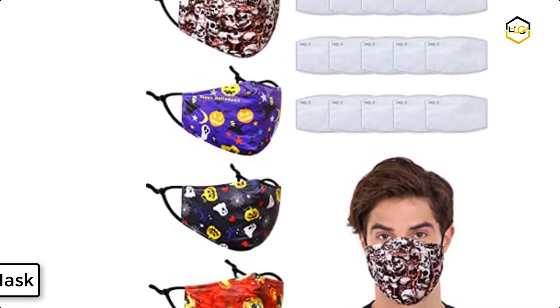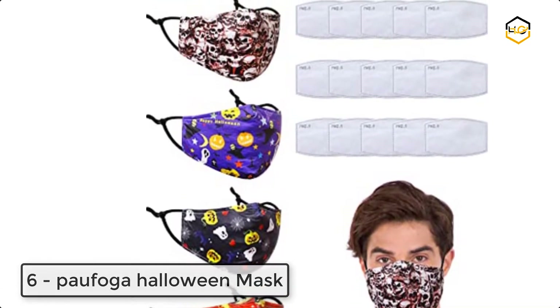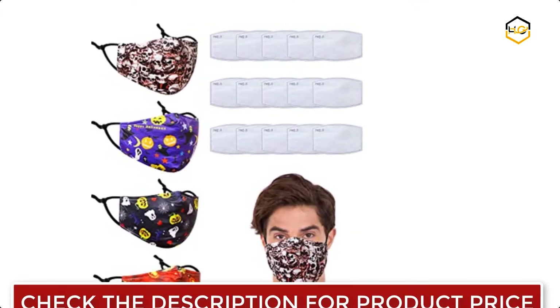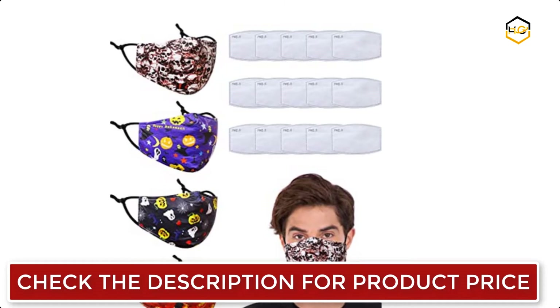Ranking at number 6 we have Pofoga Halloween Mask. The adjustable buckle design makes our masks fit most head sizes. It is made of high quality polyester mixed cotton and it is more soft, comfortable, and breathable.